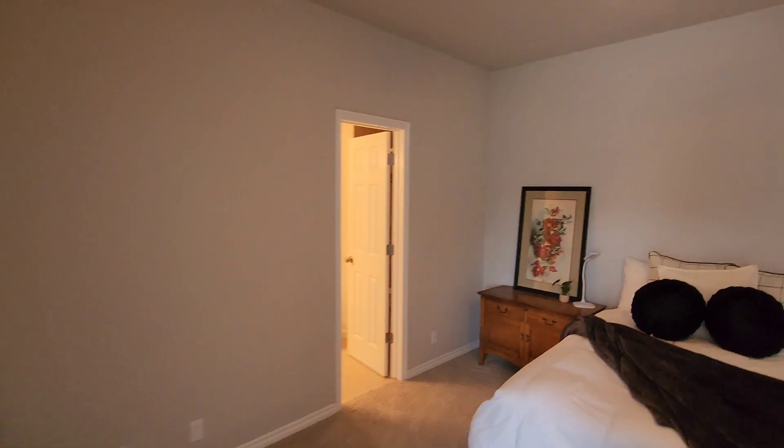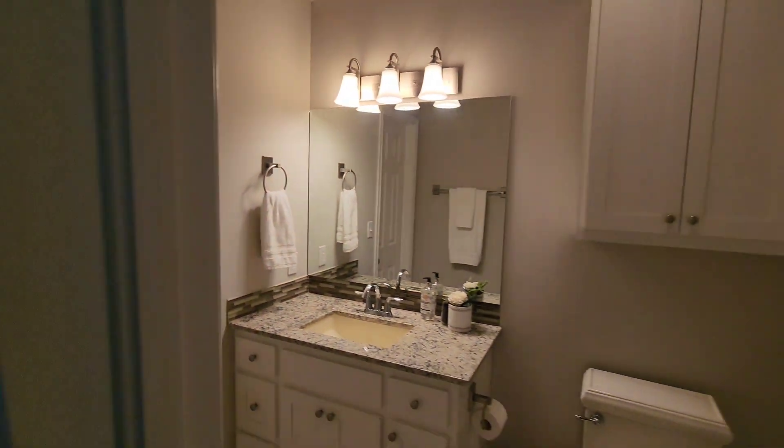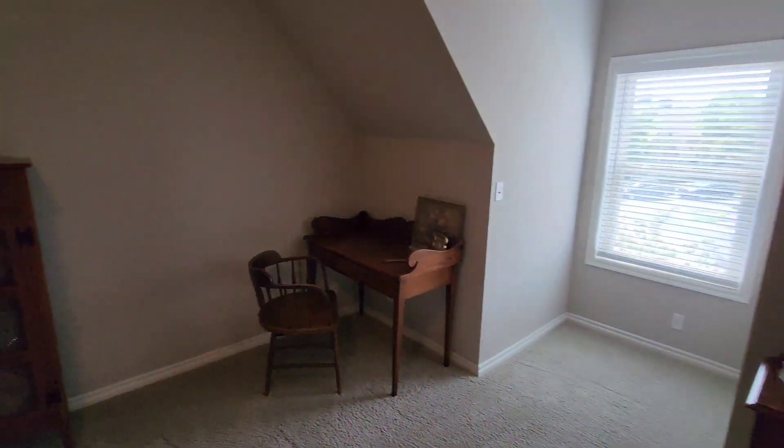I think that's probably my favorite feature of the house — pretty much out every single window you can have views of the pond. This bedroom has a private bath, not a pullman, so if you needed a second primary you could do that and have a little separate suite. Let's head downstairs.